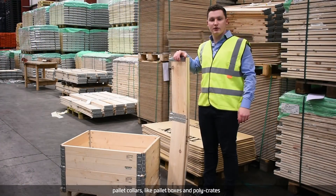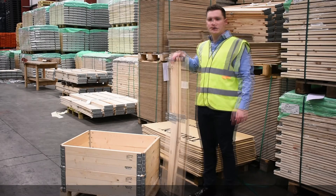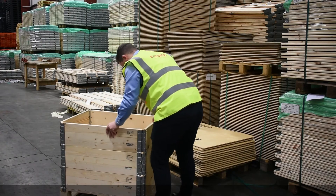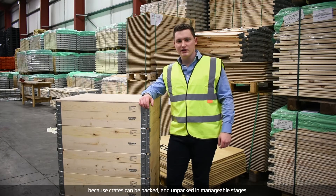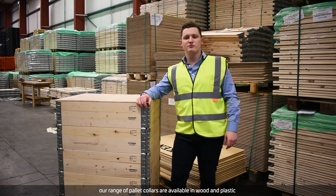Pallet collars, like pallet boxes and poly crates, enhance the protection given to your goods in transit. They simply slot on to the previous collar or the pallet, creating a secure crate. The key advantage to using pallet collars is that they reduce stretching injuries because crates can be packed and unpacked in manageable stages. Our range of pallet collars are available in wood and plastic.